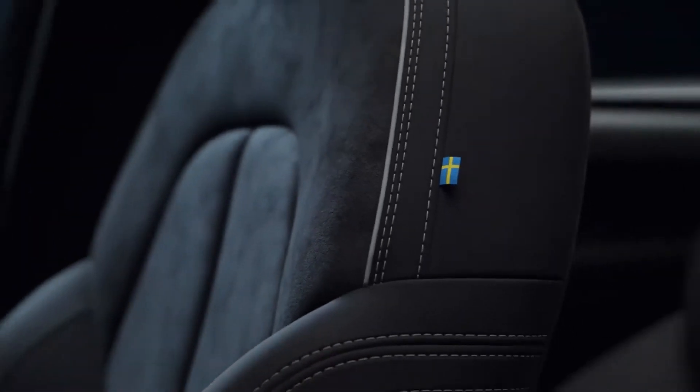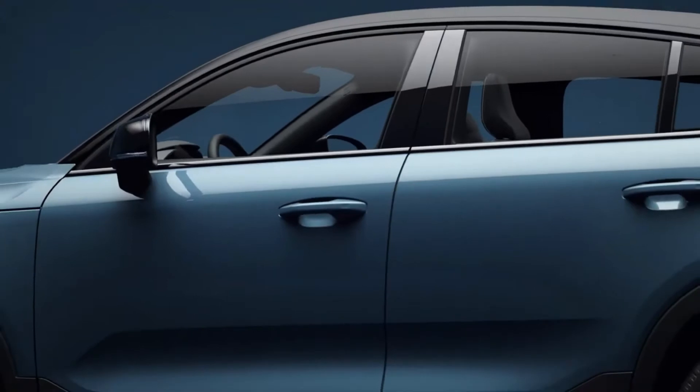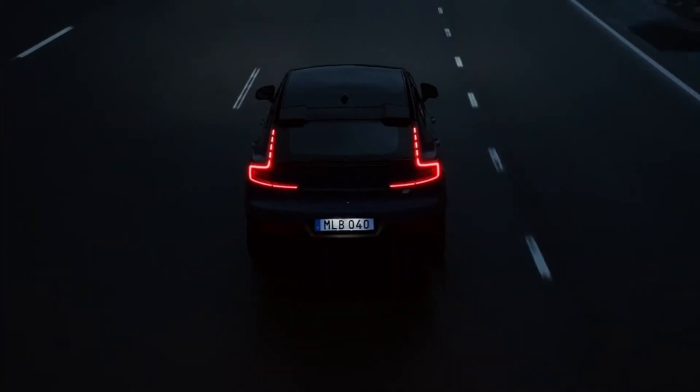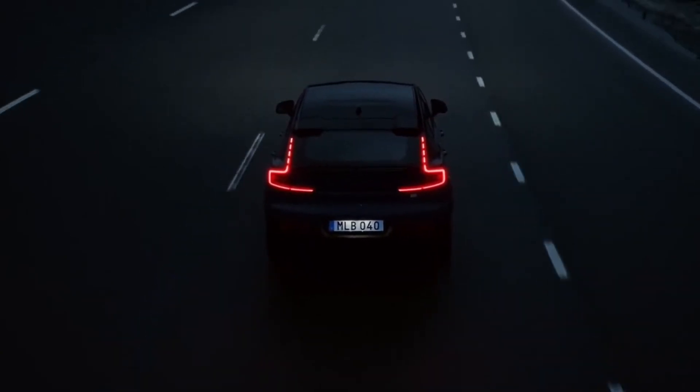This material will make its debut in the next generation of Volvo models. So we keep pushing the boundaries on what the definition of premium interior design is, because being a progressive carmaker means we address all areas of sustainability.